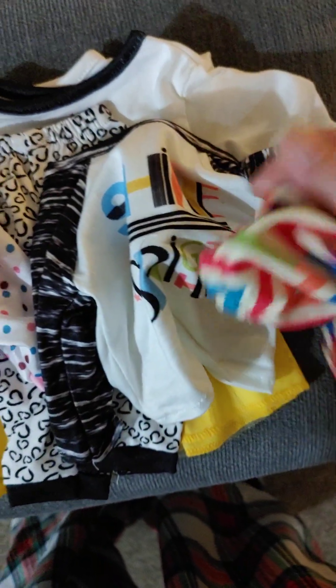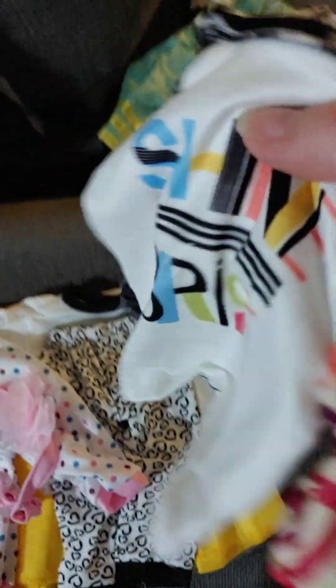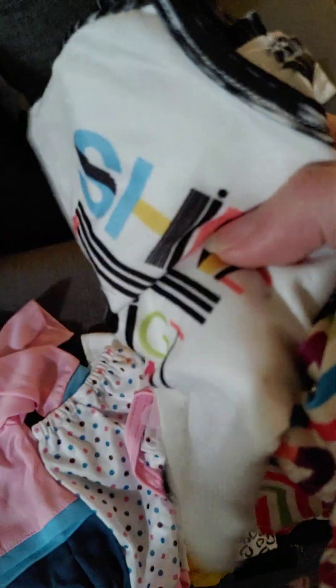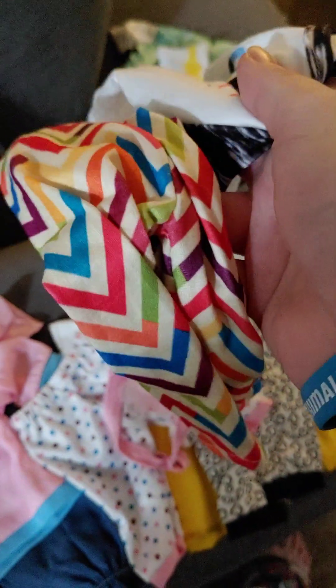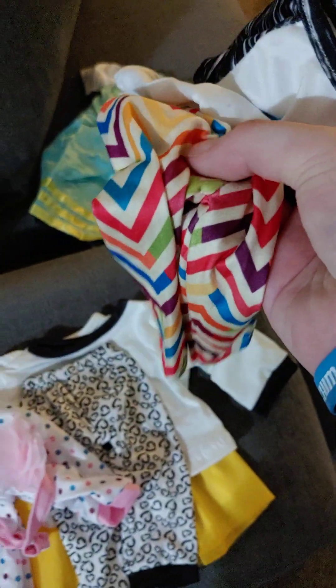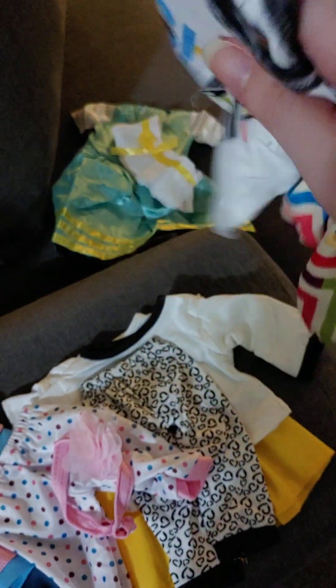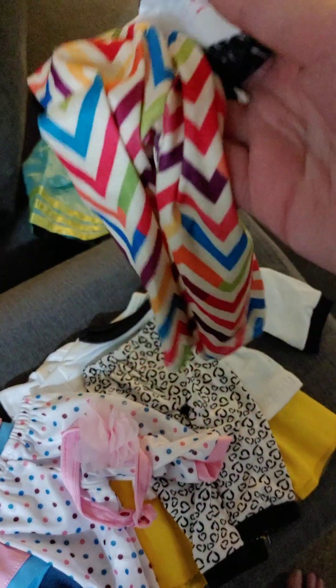The next outfit we have is the Shine Bright Pajamas. These are really cute. I believe these are a knockoff of the Joss Pajamas from American Girl. Obviously this fabric is thinner than the American Girl ones, but they're overall pretty good for a few dollars.